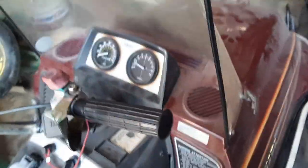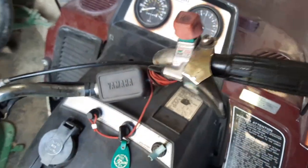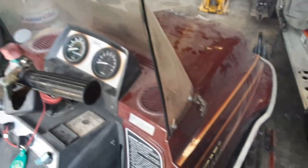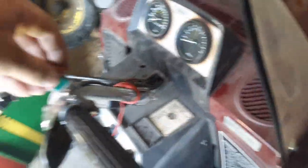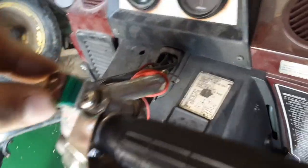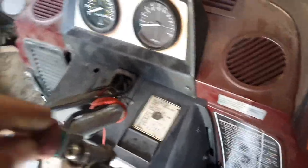Only the low beam works — the high does not work. I paid $500 for it and I'll have $600 in it because of bringing it home and buying the new ignition whatchamacallit. And this kill button isn't working either, so I've got to figure out what the deal is with that.